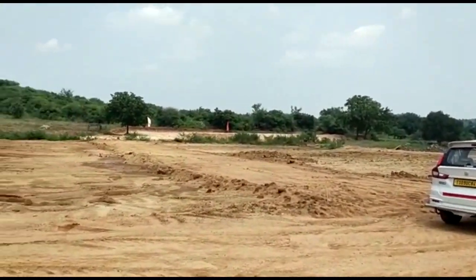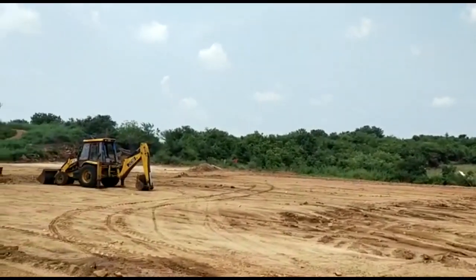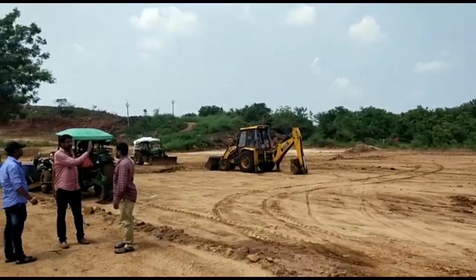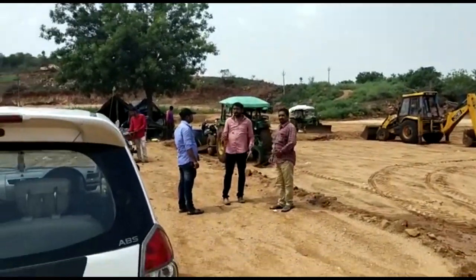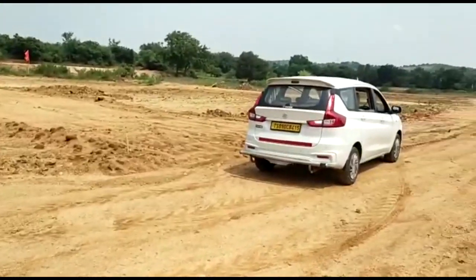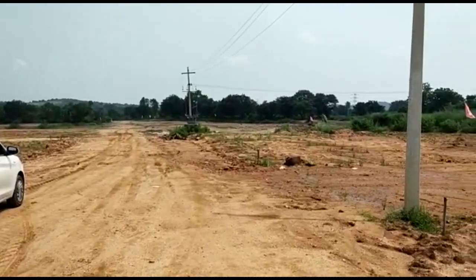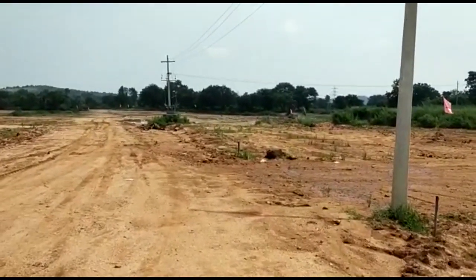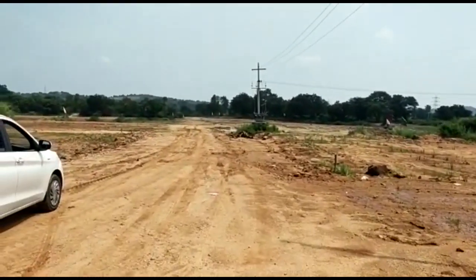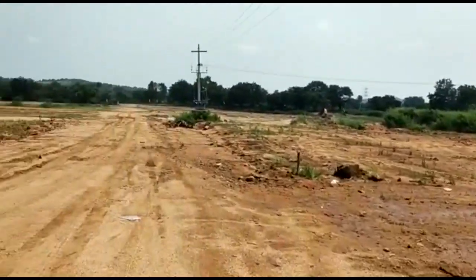Here we are looking at land. We have 17 acres. We are looking at land and development — how many people are investing. We also look for new grants. We are looking at 21 acres, and investments for 121 square yards.